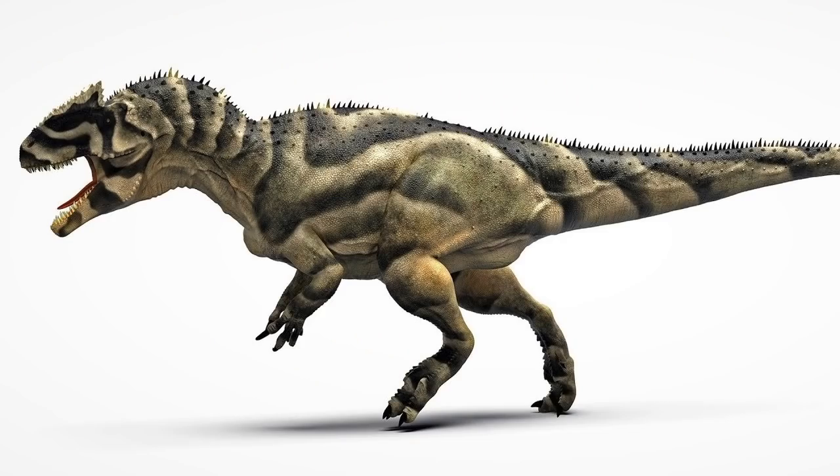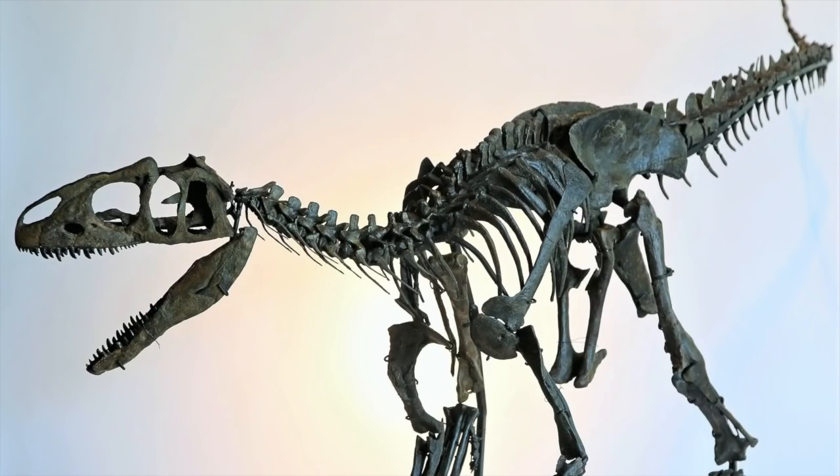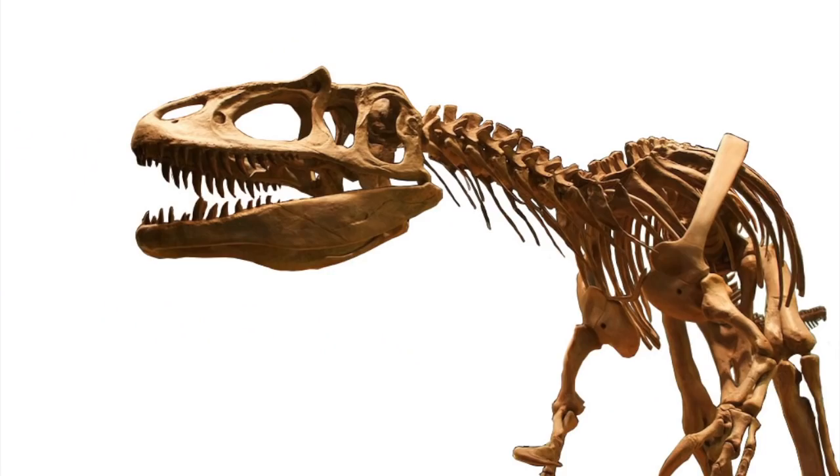The closely related genus Saurophaganax reached lengths of over 10 meters or 40 feet. It seems there are still a lot of discoveries to be made regarding the Allosaurus family. Though the skull was large, it was proportionate to a theropod of its size. Its jaws were full of deadly serrated teeth — about 4 inches long, which is relatively small for a theropod of this size. It did not have that many teeth, only about 16 in its lower and upper jaw.